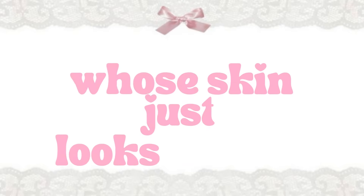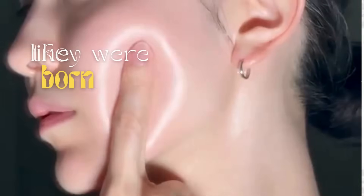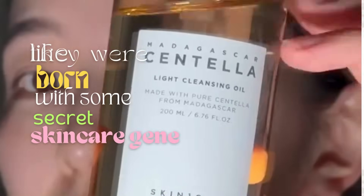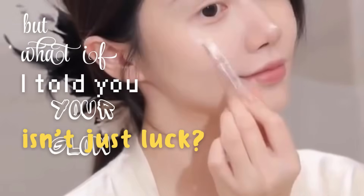We've all seen those teens whose skin just looks unreal — clear, smooth, and glowing, like they were born with some secret skincare gene. And yeah, maybe it's genetics or puberty, but what if I told you your glow isn't just luck?